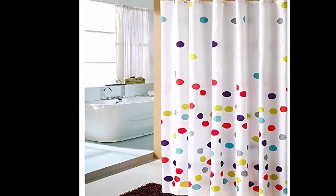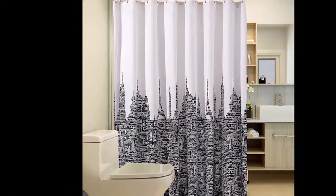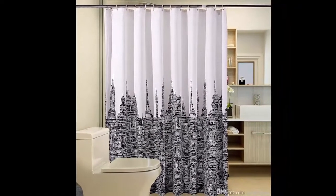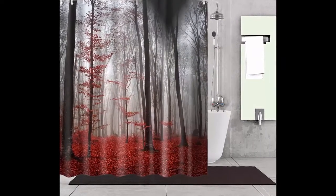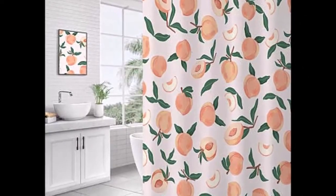For lighter curtains, sheer fabric will dry more quickly than heavier options, so look for voile or polyester that doesn't mind the damp. As for patterns, your imagination is the limit — try something trendy like suzani or classic like dotted Swiss.